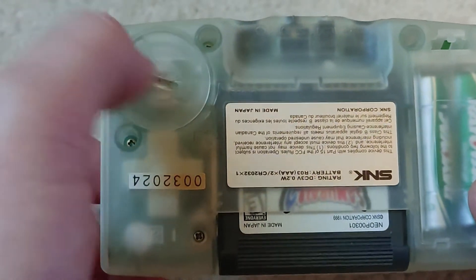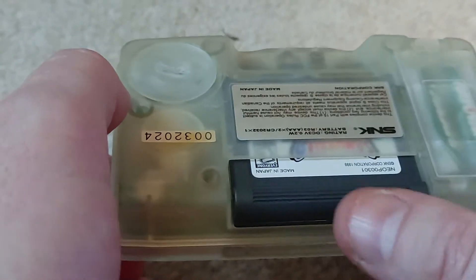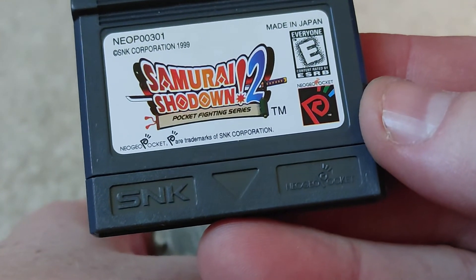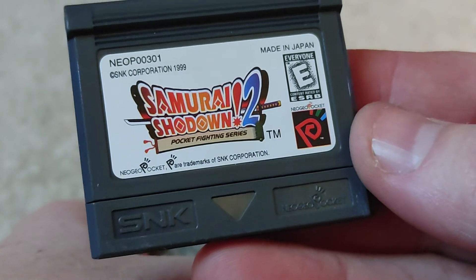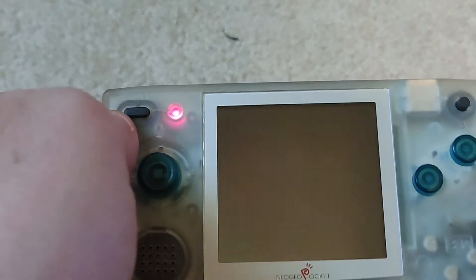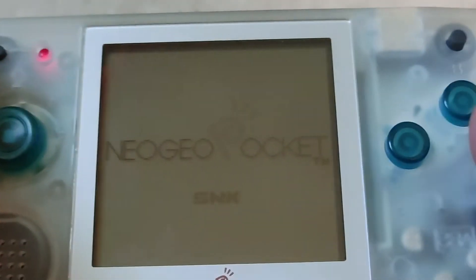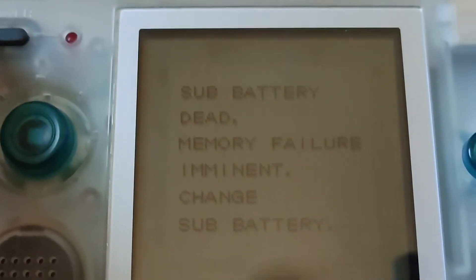It has a volume slider, headphone jack, and a power plug. Runs on two double-A batteries. It also has a watch battery — I took it out because it was dead anyway; that lasts about five years or so. And here we have a cartridge: Samurai Shodown 2 Pocket Fighting Edition. I believe this is just the black and white version. Let's turn it on and see what we can do about getting a display. These are another one of those systems that just doesn't have a backlight.